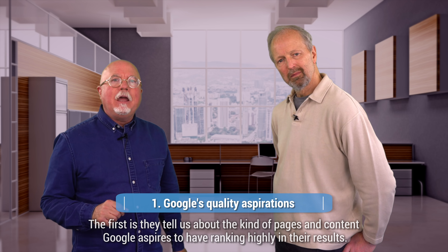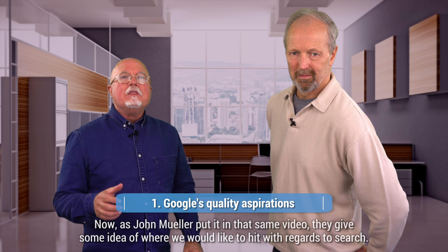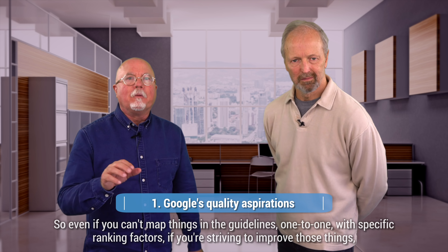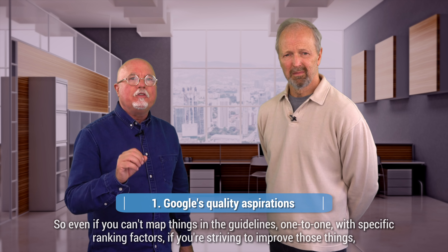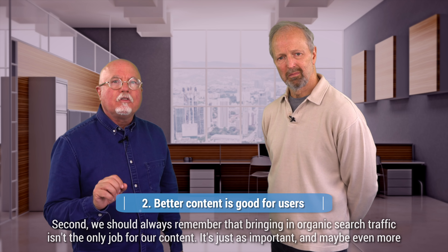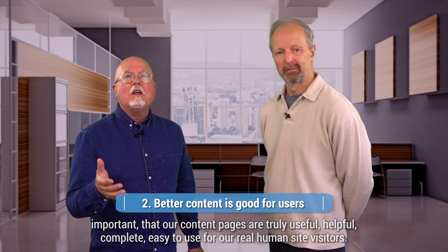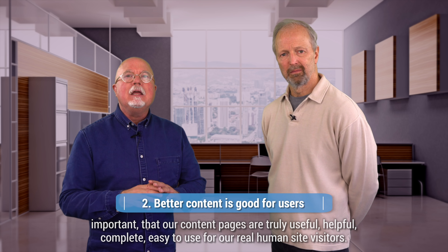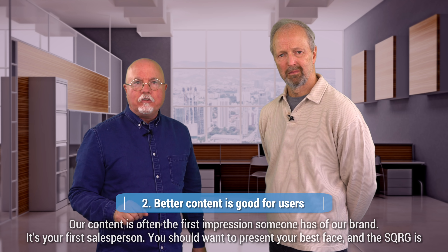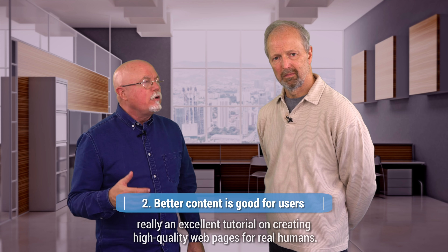However, I think they are still highly useful to anyone who does content strategy or creation, for two reasons. The first is they tell us about the kind of pages and content Google aspires to have ranking highly in their results. As John Mueller put it, they give some idea of where we would like to hit with regards to search. So even if you can't map things one-to-one with specific ranking factors, if you're striving to improve those things, you're closer to becoming a site Google wants to rank well. Second, we should always remember that bringing in organic search traffic isn't the only job for our content. It's just as important — maybe even more important — that our content pages are truly useful, helpful, complete, and easy to use for our real human site visitors. Our content is often the first impression someone has of our brand. It's your first salesperson. You should want to present your best face, and the SQRG is really an excellent tutorial on creating high-quality web pages for real humans.